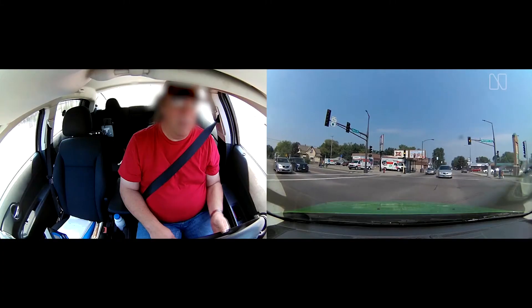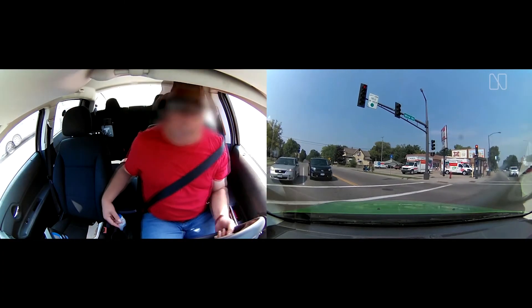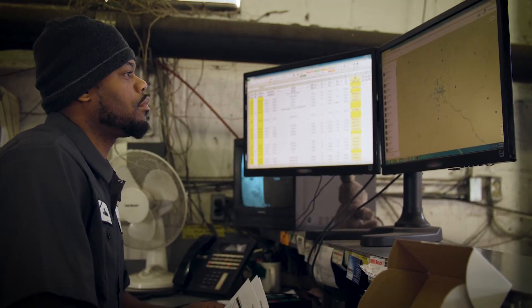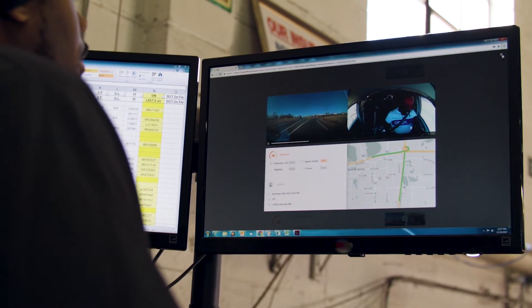The device, in addition to distraction, assesses what we call ABCs — acceleration, braking, cornering, and collision. All those events get uploaded into the cloud, and we also bring a 30-second clip — 20 seconds before and 10 seconds after — associated with any of those events.